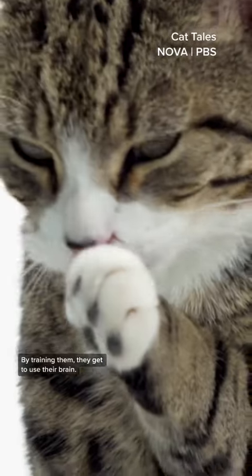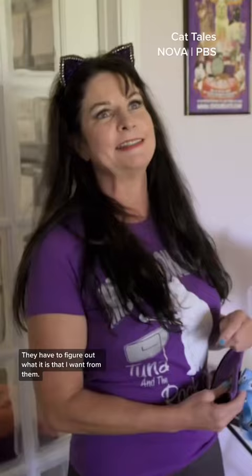Cats are brilliant. People really underestimate the brilliance of a cat. By training them, they get to use their brain. They have to figure out what it is that I want from them.